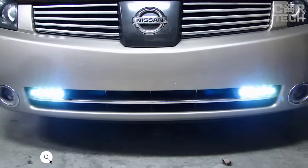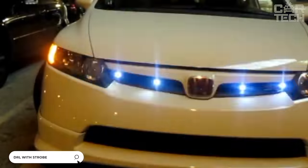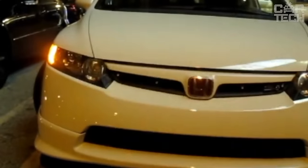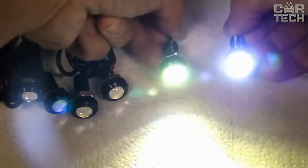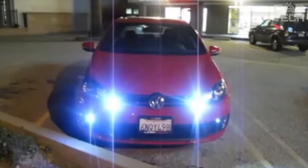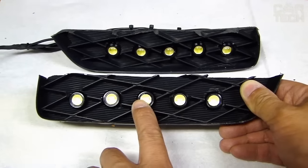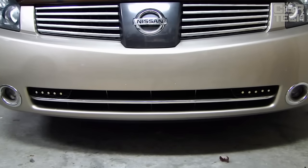DRLs with strobe mode — these are four LED lights that can be used as daytime running lights. They can work in strobe mode, meaning frequent blinking. The lights are very bright, so it is best to use them to mark the car on the road in bright daytime weather and not at night, so as not to dazzle other road users. They are attached with an adhesive layer, have all the necessary wiring in the kit, and are controlled with a key fob.